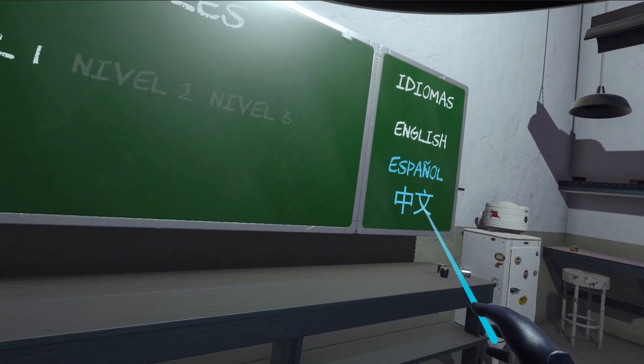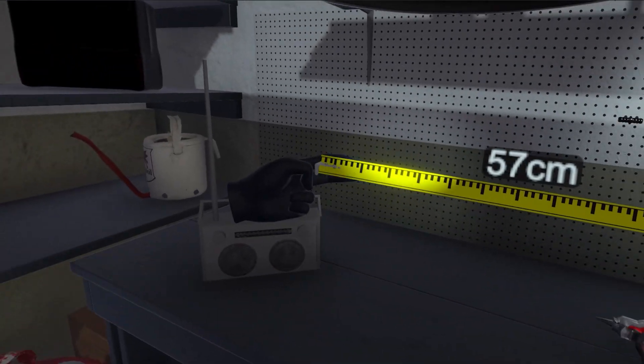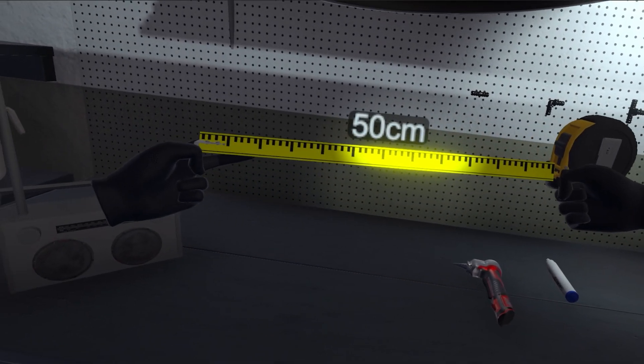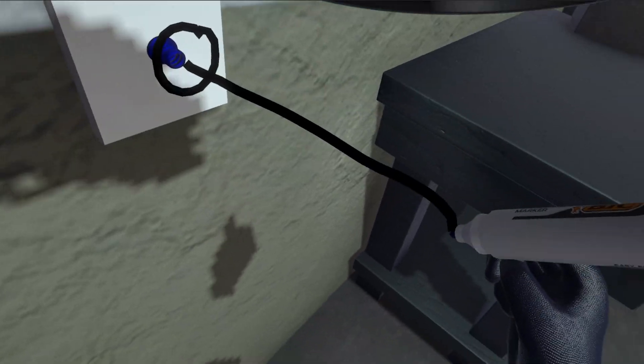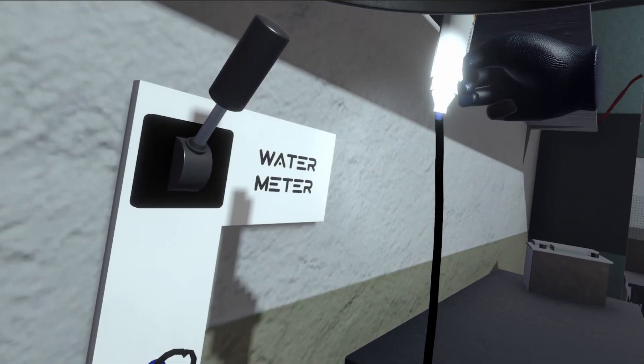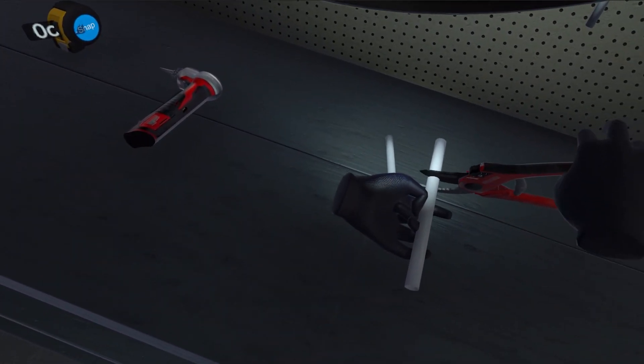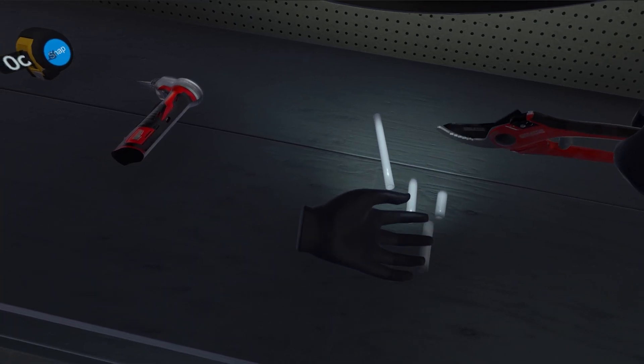Within PlumVR, you'll have the opportunity to wield a range of essential tools. Utilize the precision of a measuring tape to ensure accurate pipe lengths. Leave your mark with a trusty marker as you create necessary guides and markings on the pipes. And when it comes to cutting pipes with finesse, rely on the reliable cutter designed specifically for the job.